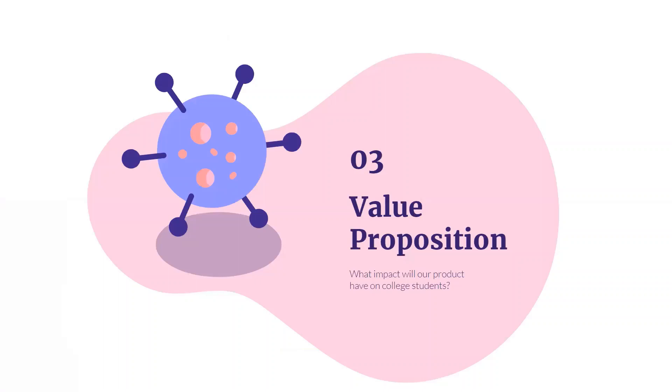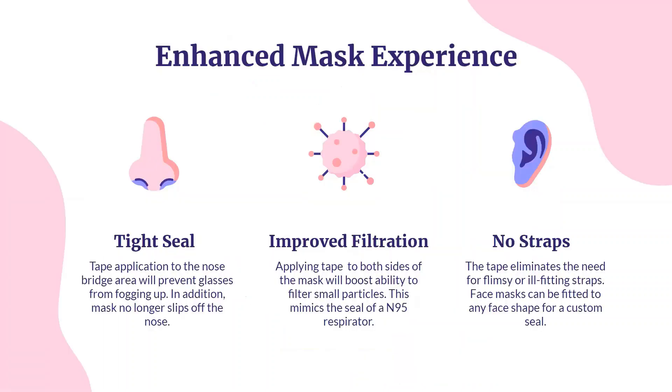We're going to discuss how our product will be valuable to college students this fall. Our product is unique since we can take any existing fabric mask and improve its seal. By using our tape, glasses no longer fog up and masks can't slip off the nose. In addition, tiny particles are less likely to enter through the sides of the face mask.